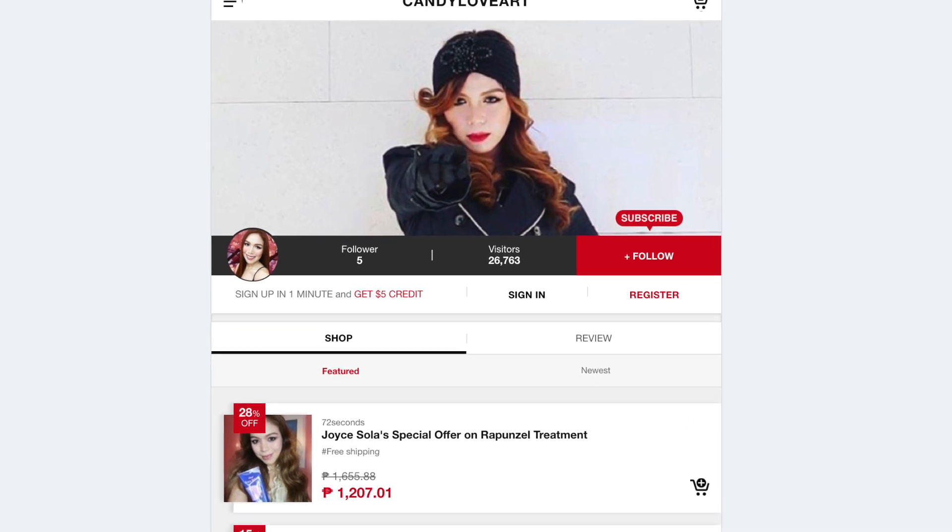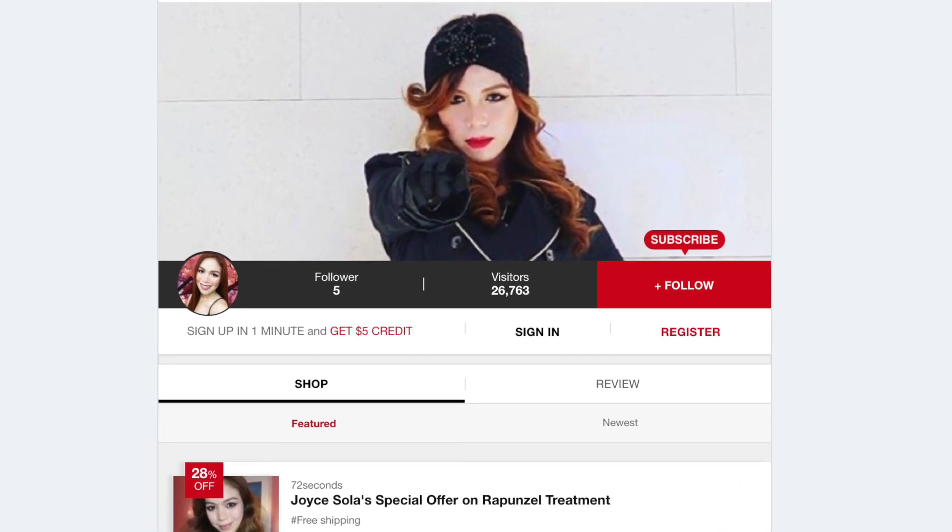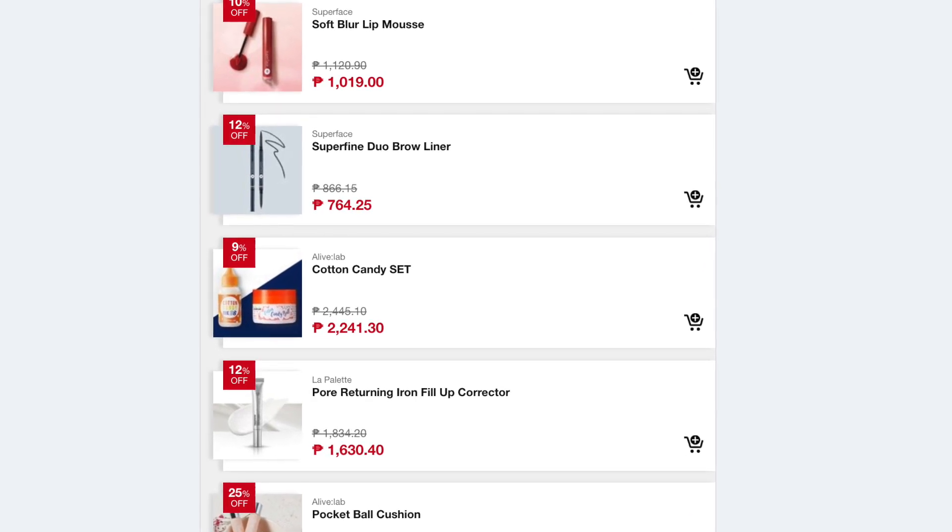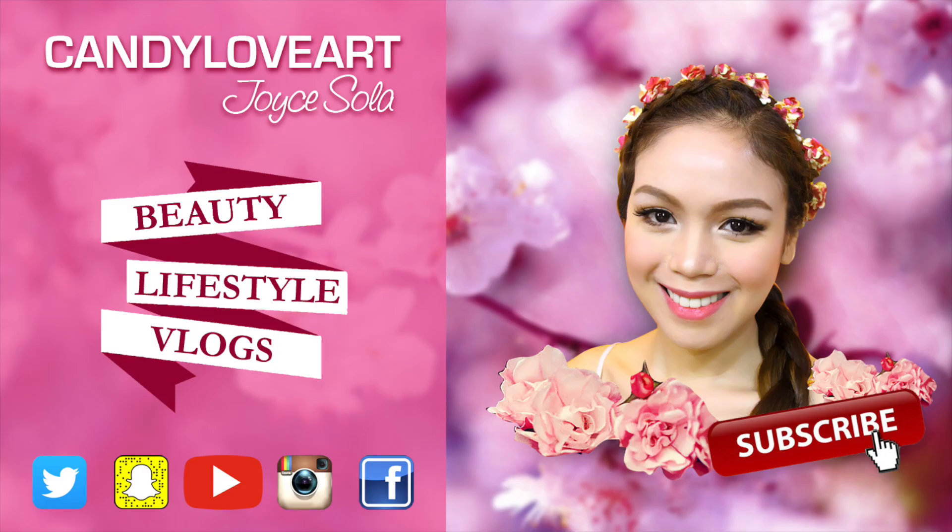So that's it, candy lovers. Be sure to follow me and check out the products featured on my Karis page. Link and details will be in my description box. Thank you so much, candy lovers, for watching this video. I hope to see you soon. Take care and God bless. Bye!